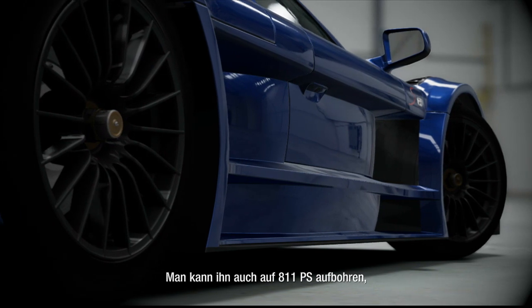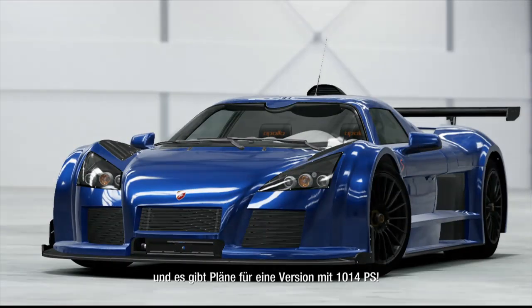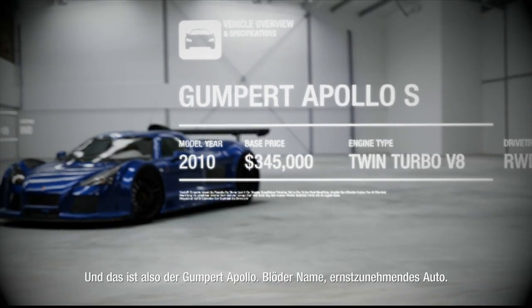That's enough for 0-60 in less than 3 seconds and a top speed of 223. Better yet, there's the option to tweak it up to 800 horsepower, and plans are afoot to launch a version with 1000 horsepower. So that's the Gumpert Apollo — silly name, serious car.